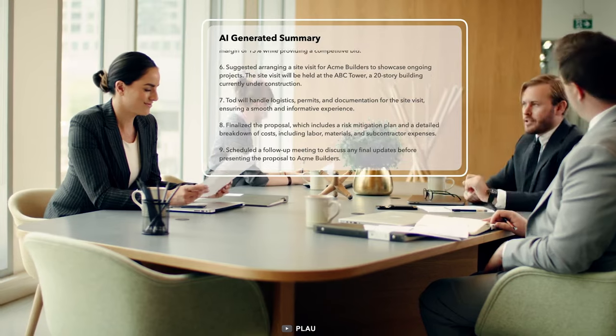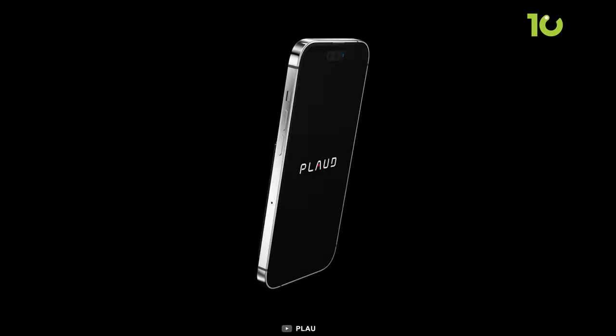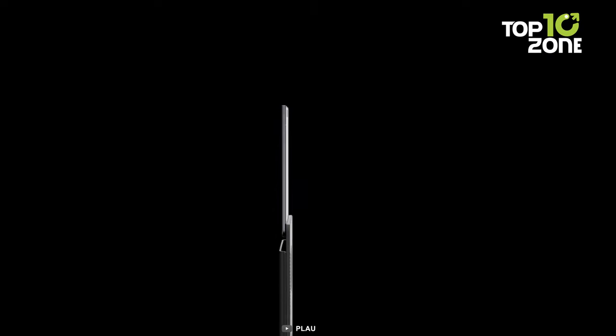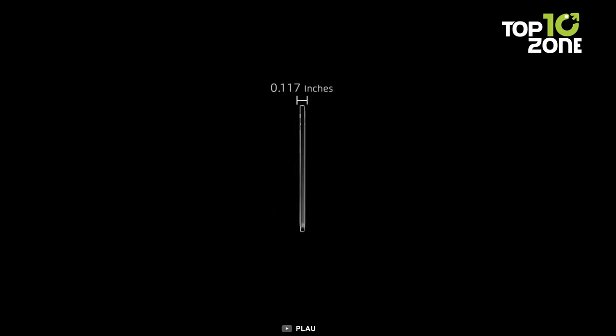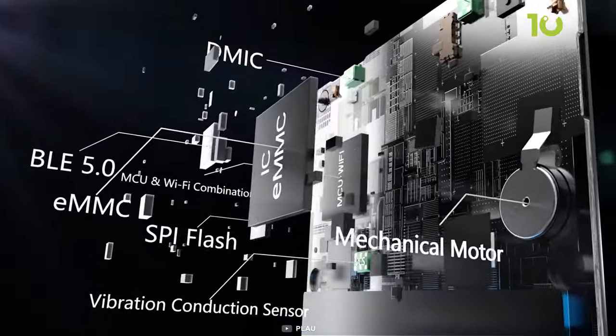A single press activates premium audio recording, while the vibration conduction sensor captures internal phone sound for iPhone calls. Toggle the switch down for air conduction sensor activation, ensuring crystal clear audio in meetings and voice memos.